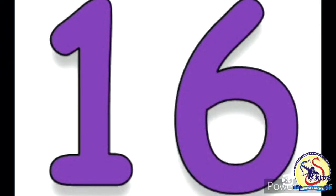So kids, today we have learnt number 16. I hope you have learnt it. Thank you. Bye-bye. Take care.